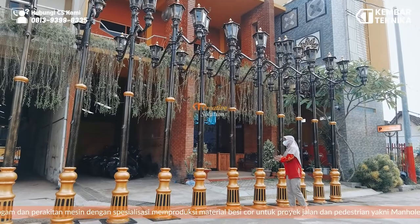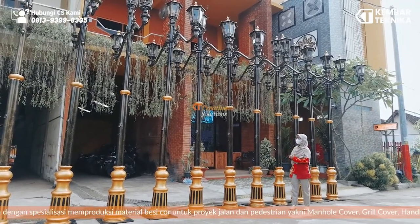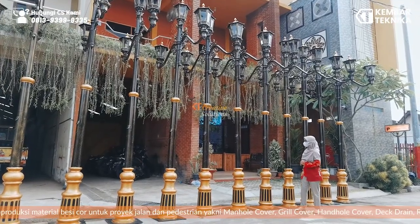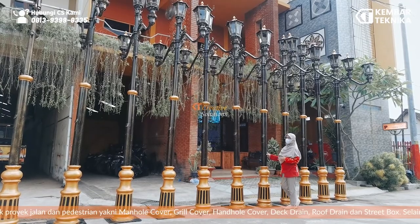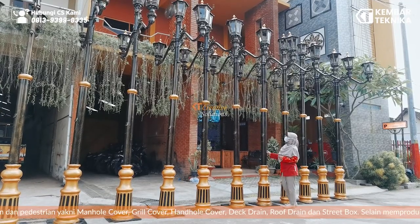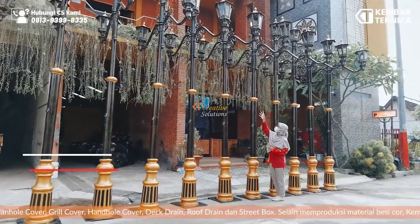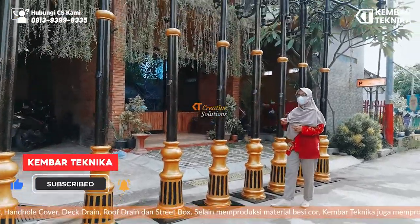Untuk detail tiang lampu: tiang yang bawah menggunakan pipa besi ukuran 4 in, yang atas menggunakan pipa besi ukuran 2,5 in, dan untuk 1,5 in. (For the lamp post details: the lower section uses 4-inch iron pipe, the upper section uses 2.5-inch iron pipe, and 1.5-inch for the top.)